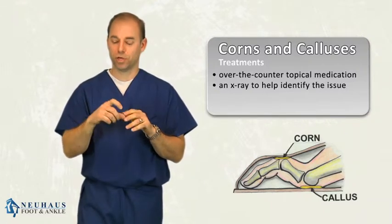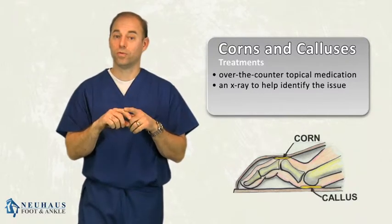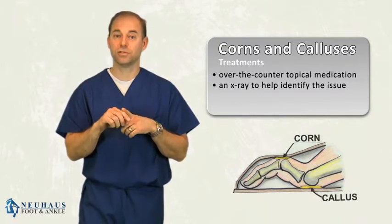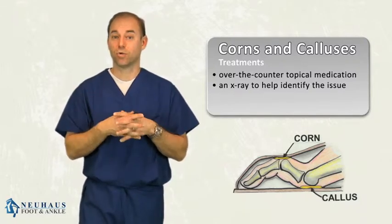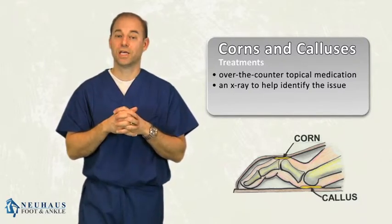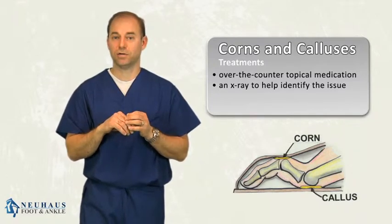Sometimes it's caused from a hammer toe, meaning a toe is bent up and you rub on the top of the toe. The top of the toe will rub on the shoe, and that can be very painful. That causes a corn on the top of the toe. In order to fix that, you have to straighten the toe and cut out that abnormal skin to get normal skin to heal back in there.